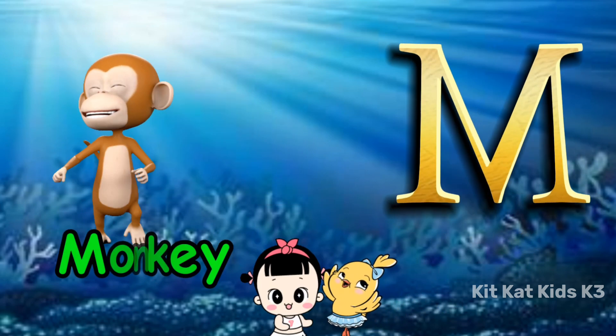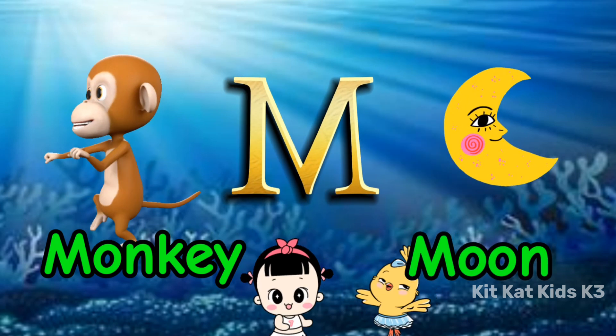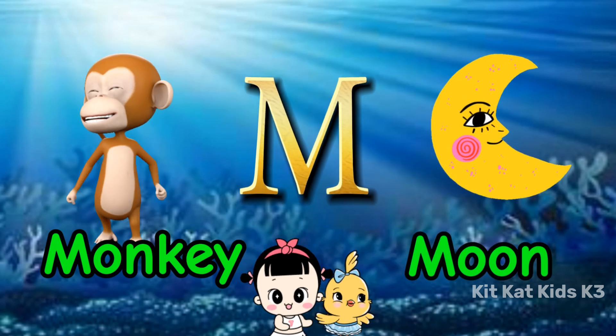M is for monkey, swinging in the tree. M is for moon, shining brightly for me.